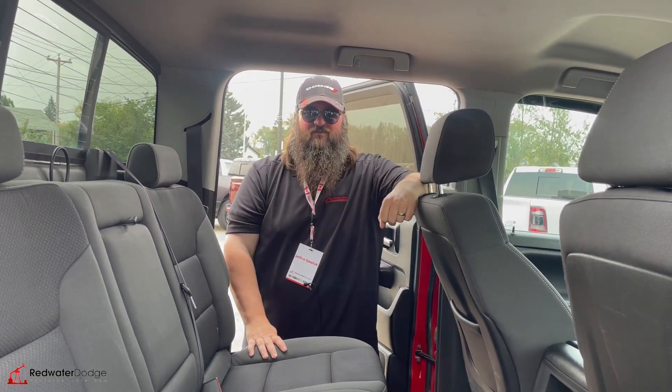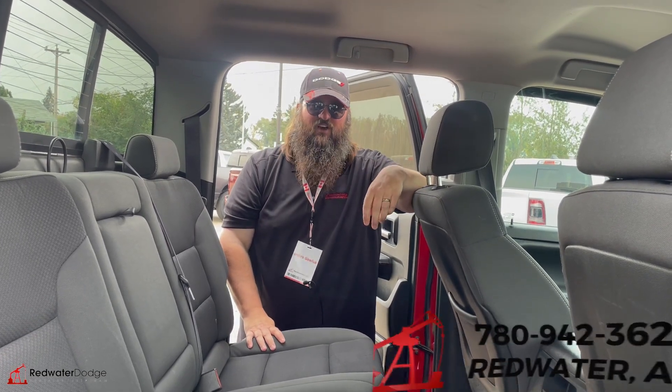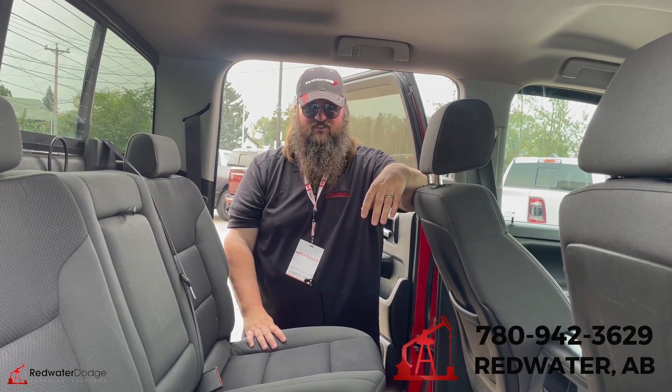If this is something you're looking for, come on down to Redwater Dodge or give me a call at 780-942-3629.